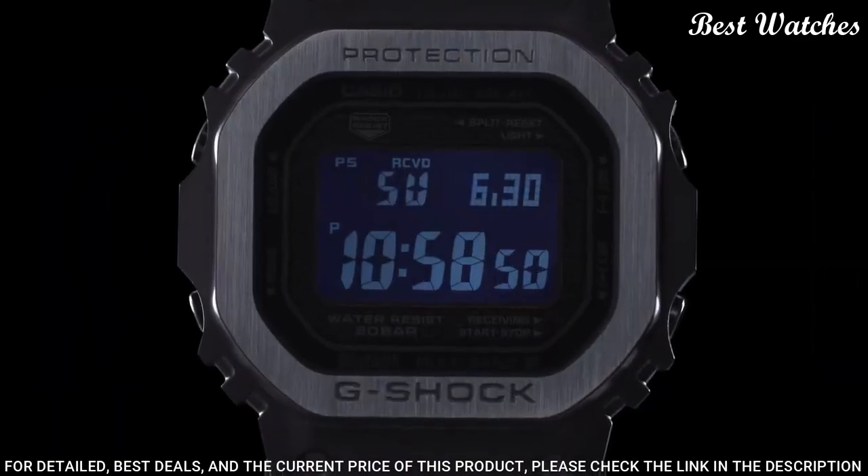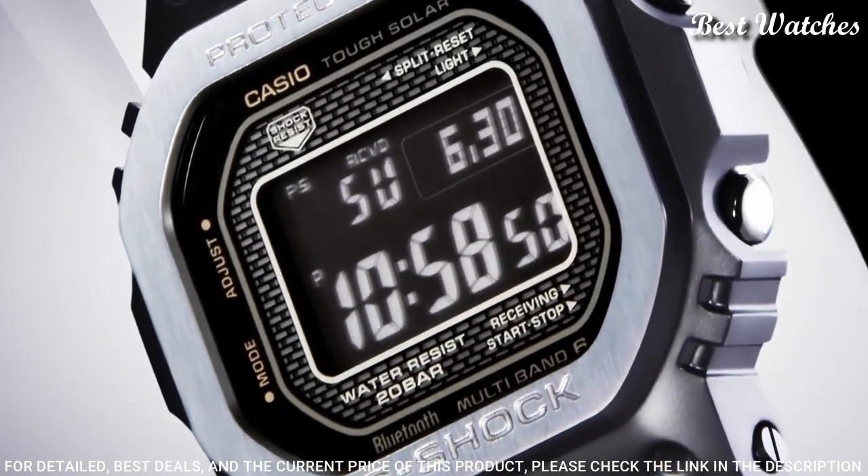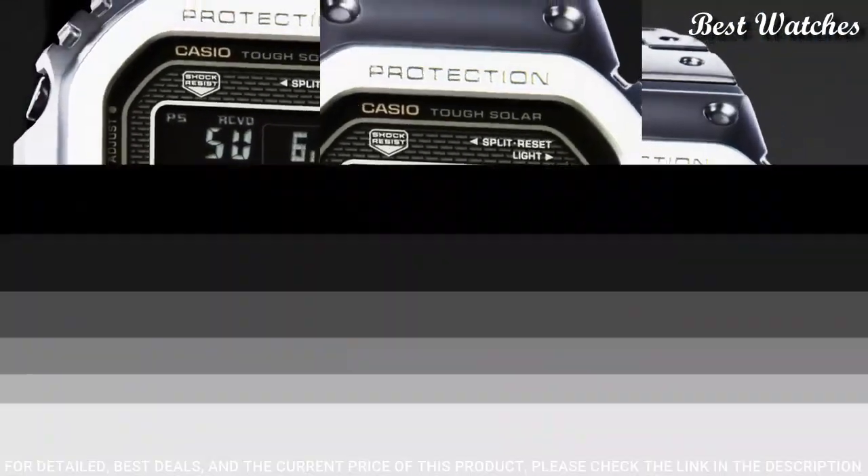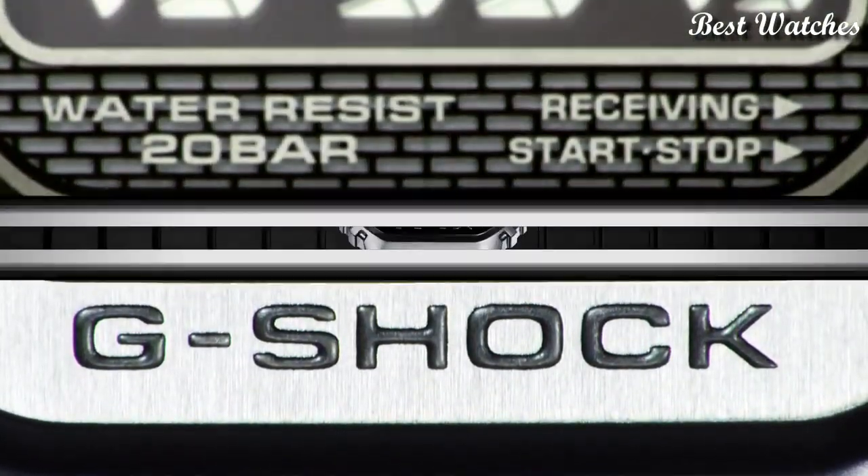The following features are equipped: radio-controlled, Bluetooth, world time, countdown timer, backlight, perpetual calendar, date, day, month, chronograph, and alarm.